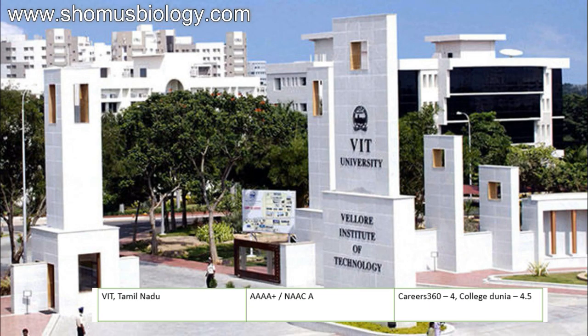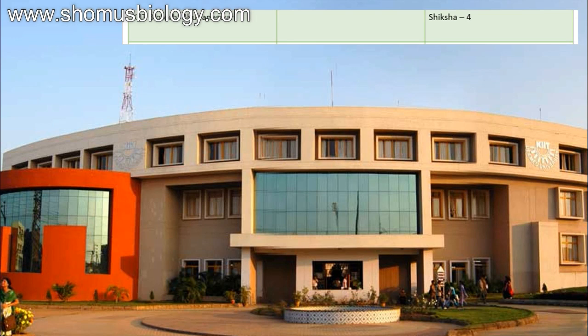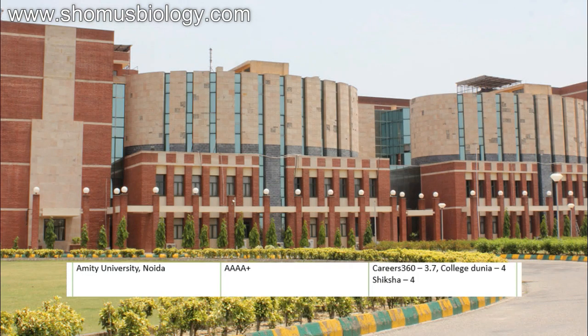Next comes VIT Chennai — NAAC 4A plus university ranking for graduation courses, NAAC accredited A, Career360 4 out of 5, CollegeDunia 4.5 out of 5. Then comes KIIT Biotech Bhubaneswar, which has been doing excellent work for the past few years — Shiksha score 4 out of 5. Based on many students who join coaching from KIIT and personal acquaintances, KIIT has been doing very well for biotechnology. Next comes Amity University Noida — university ranking 4A plus — Career360 3.7, CollegeDunia 4 out of 5.